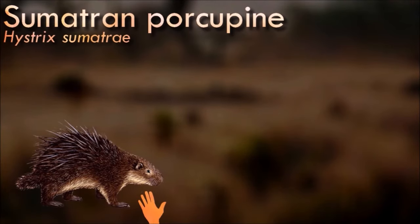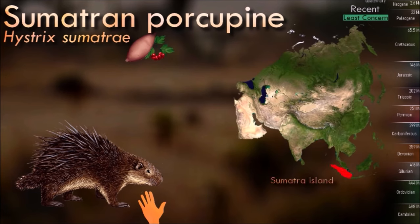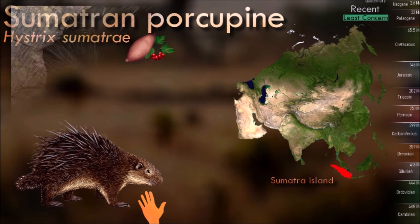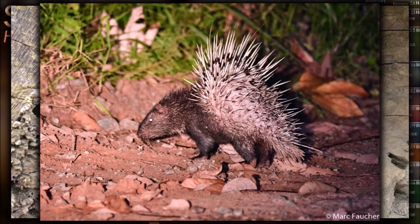When threatened, like other porcupines, a Sumatran porcupine will often raise its quills and may charge backward into the threat to impale the attacker. Their quills can be painful and difficult to remove once embedded in the skin of a predator. In some indigenous cultures, porcupines are hunted for their meat, quills and other body parts, which may have traditional uses.